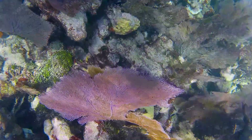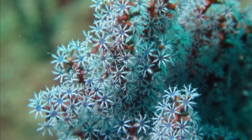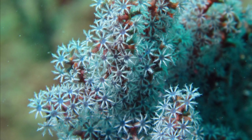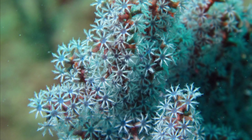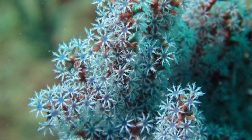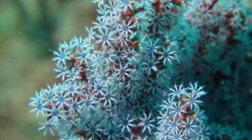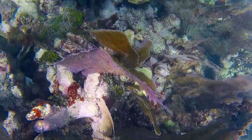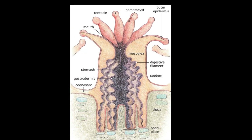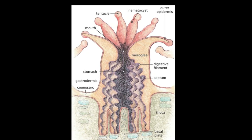Sea fans are suspension feeders. By expanding their polyps to show their small, feathery tentacles, the sea fan can feed by capturing tiny plankton and other things like bacteria and dead organic matter that drift by in the currents. The waving tentacles grab the passing prey, funnel it to the entrance hole, and into the stomach where it is digested.